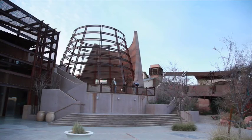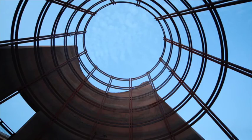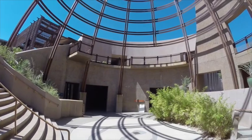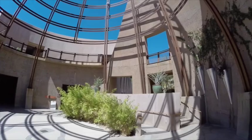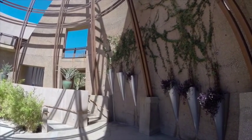When you leave the DLC, walk around the weathered steel rotunda. It's designed to look like a Native American kiva, a traditional grain storage structure. The solid wall blocks winter winds and offers a nice shaded area for a picnic lunch.